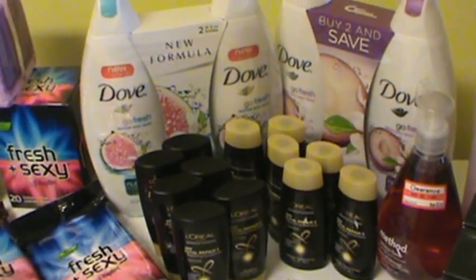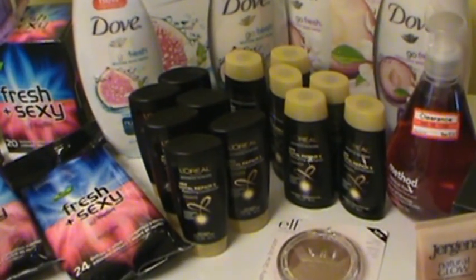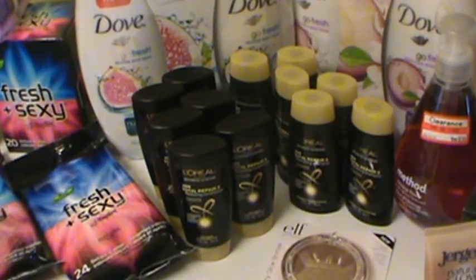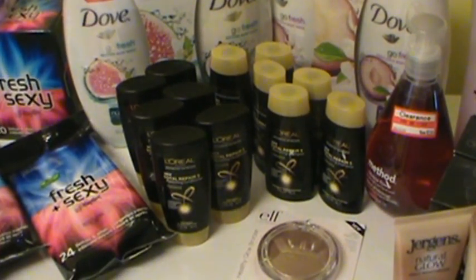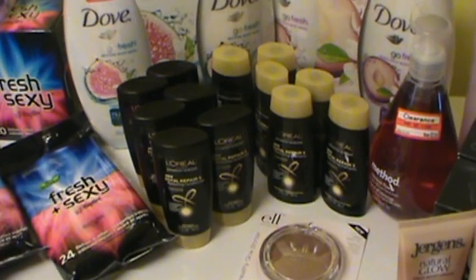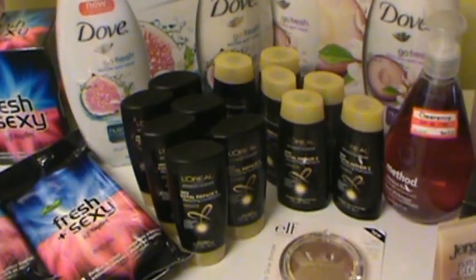Then I went to Target and I was a little bummed because the $2 coupons that I had for the L'Oreal had expired on the 23rd, but luckily on the 21st I got a rain check because my Target was always out of those. So here's what I ended up getting at Target.